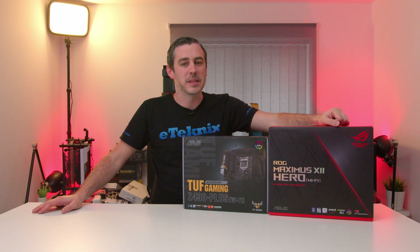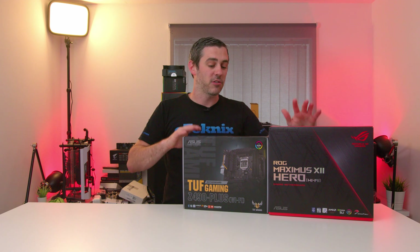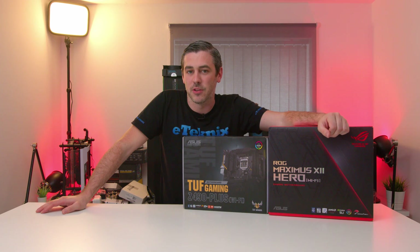Hey everyone, Andy Raffel from eTechnics.com and today is all about Z490. It's preview day and what we've got here is two boards from ASUS. So let's take a look and see what they're all about.